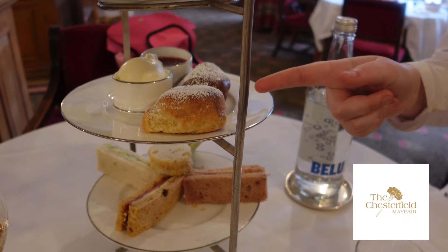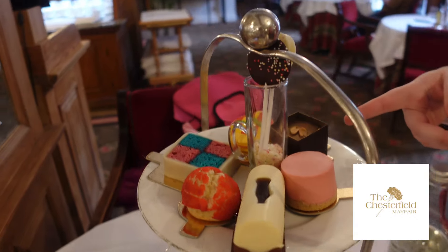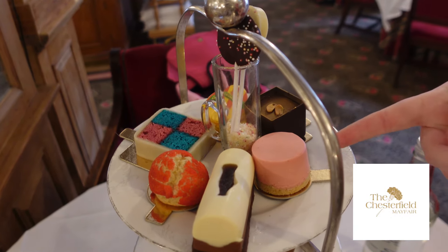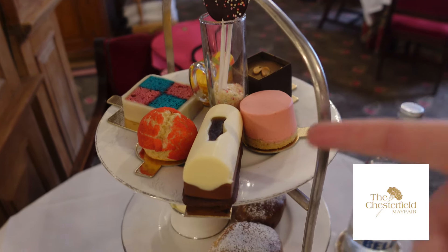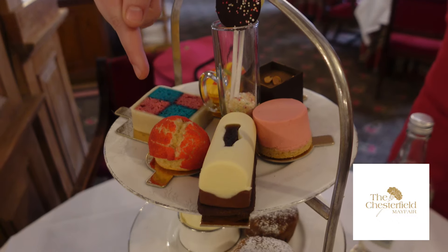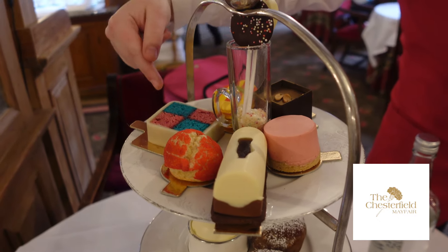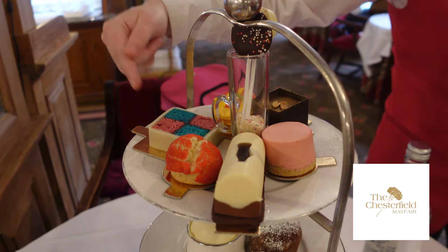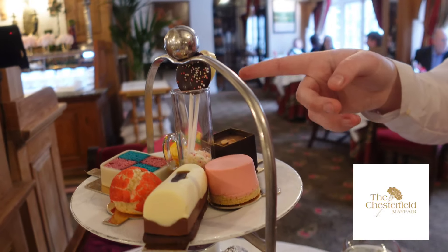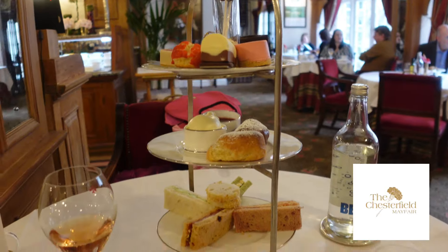Here we have a plain scone and a chocolate chip scone with clotted cream and strawberry jam. Here we have a Reese's Pieces buttercup, a love heart cherry cheesecake, a cola slice, a rhubarb and custard choux bun, a blue raspberry and bubblegum Battenberg, a drumstick macaron, and dark chocolate and white chocolate lollies. Well that's a mouthful in itself, isn't it?